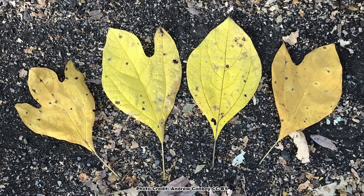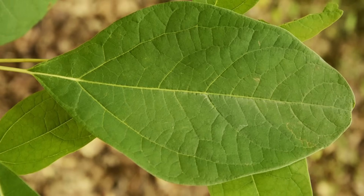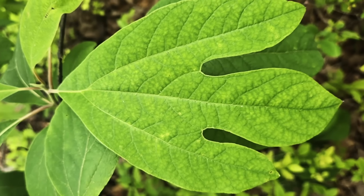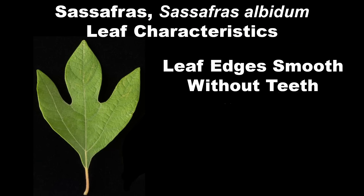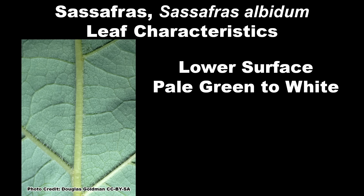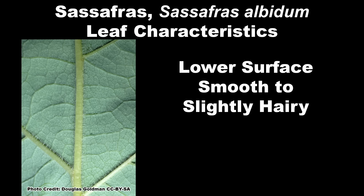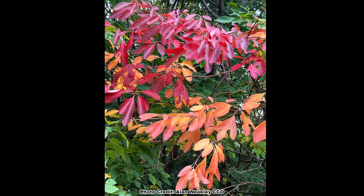Sassafras is known for its uniquely shaped leaves. There are three different shapes, and they can all usually be found on the same tree: simple elliptically shaped leaves and two types of lobed leaves — those shaped like mittens and trilobed leaves that look like a turkey foot. The leaves are four to six inches long by two to four inches wide, and the leaf edges are smooth and without teeth. The upper leaf surface is bright green and smooth, and the lower surface is a contrasting white — this is where the specific epithet albidum comes from, meaning whitish in Latin — and smooth to slightly fuzzy. The leaves are arranged alternately on the twigs. Fall color is spectacular in shades of red, orange, and yellow.